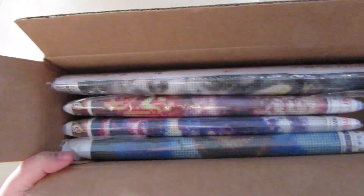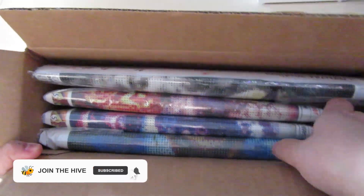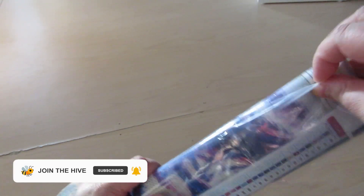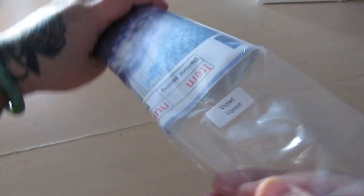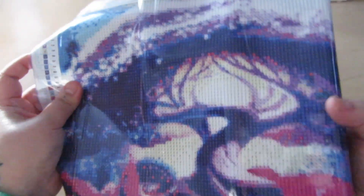So let's pick one of these canvases. I don't even remember what I ordered, but let's go with this one. It's not a huge canvas at all — you can tell by the box. This one is called Violet Forest. I know what this one is. This one is so pretty. I hope that it turns out even though the size is pretty small.